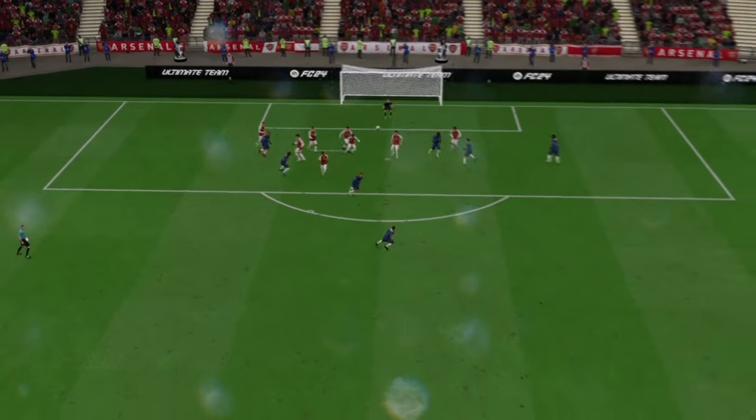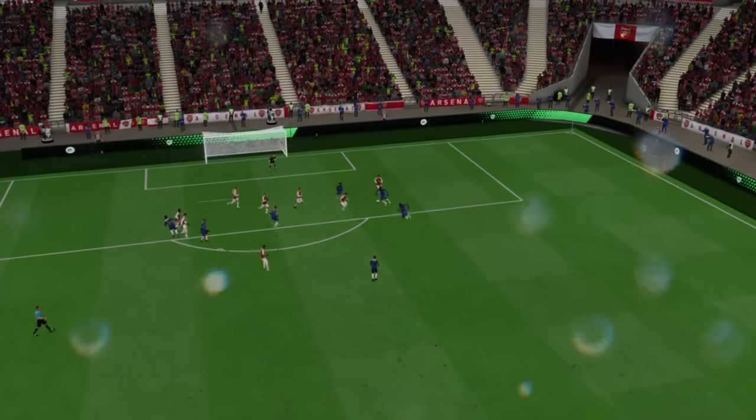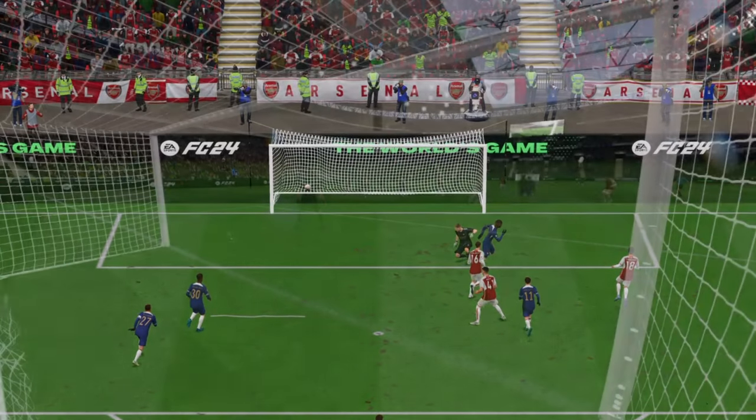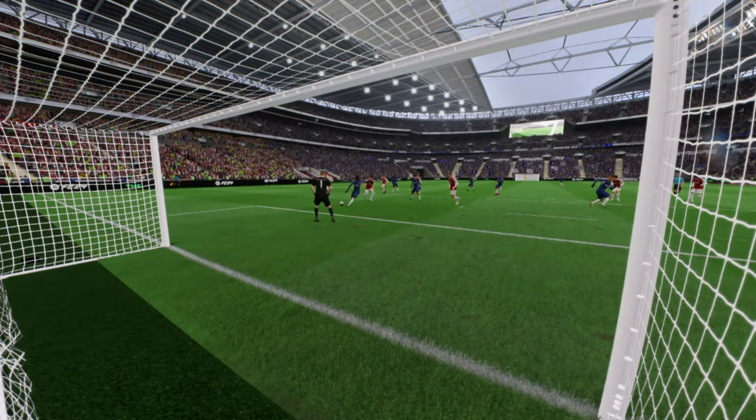Well, here it is again — he goes past his markers so easily with just a drop of the shoulder, and once he gets onto it he just smashes it past the keeper with great technique. What an emphatic finish that is.